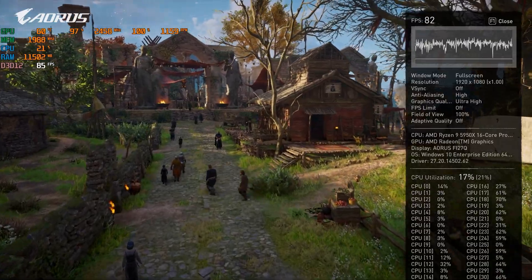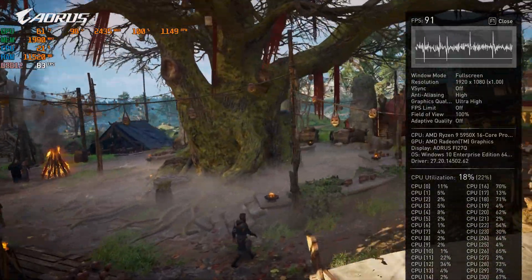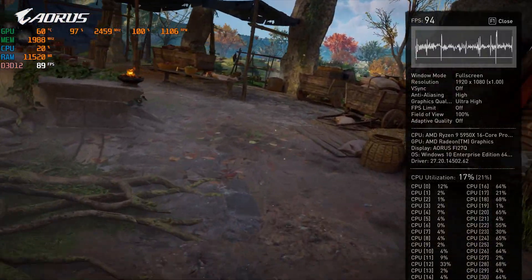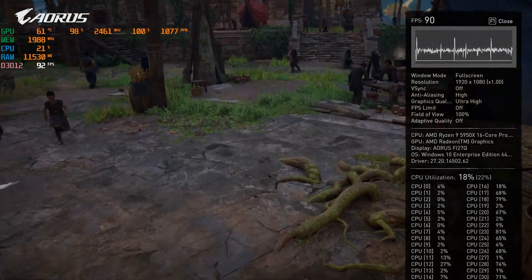The first game we tested is Assassin's Creed Valhalla, a gorgeous-looking RPG game that launched just earlier this month. Under the benchmark mode at 1080p, you can see that the GPU clock reaches 2460 MHz, and the temperature is around 63 to 64 degrees Celsius.